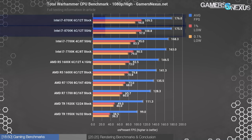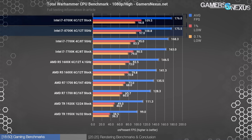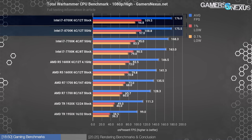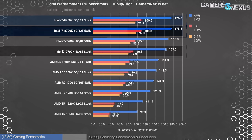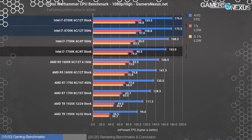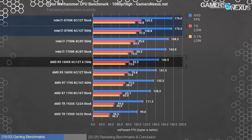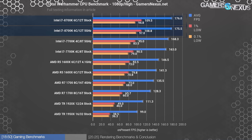For Total War's new benchmark, we measured the 8700K as chart topper at 1080p with 176 FPS average and lows at 110 and 95 FPS. We experienced a GPU bottleneck at 1080p, with the overclock not providing any additional performance versus stock. The 7700K is 7.4% slower at 163 FPS average, with the R5 1600X at 4.1 GHz running 147 FPS average — 16% slower than the 8700K. Total War clearly favors the frequency advantage of the 1600X over the stock 1700.